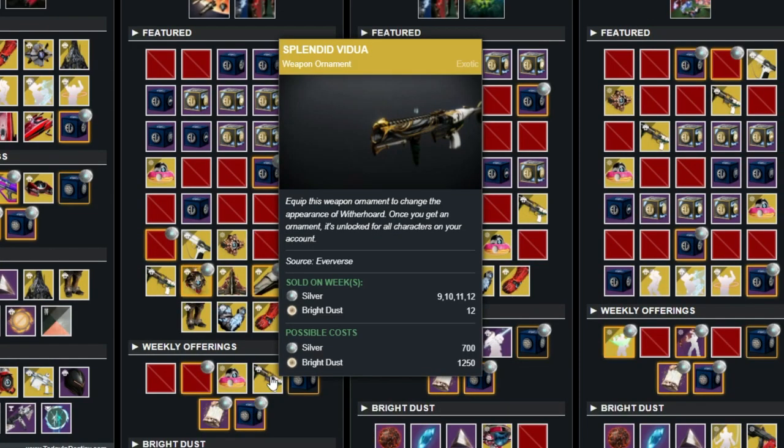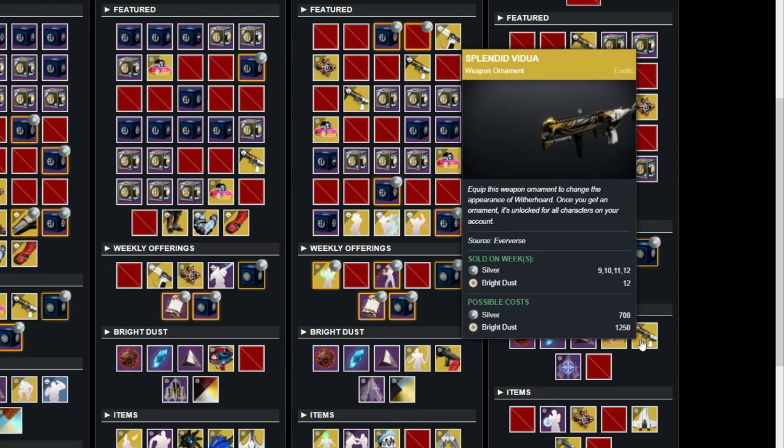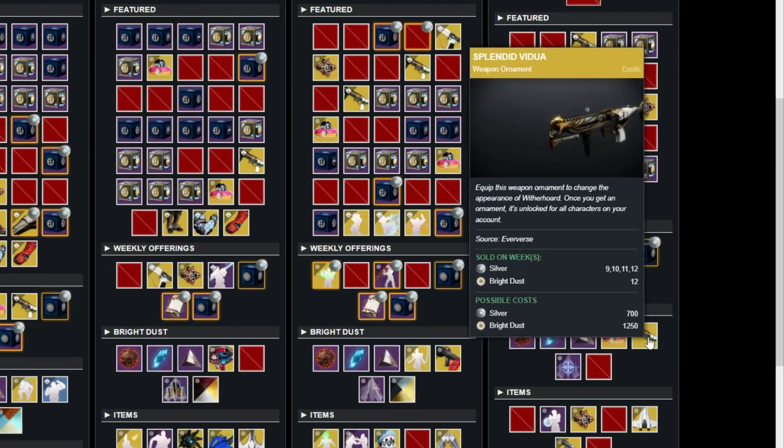Don't forget about the Witherhorde ornament coming out soon as well. In two weeks you can snag it with silver if you want to, or you can wait till the very end of the season when you can snag it with Bright Dust. Either way, I'm getting this Witherhorde ornament.